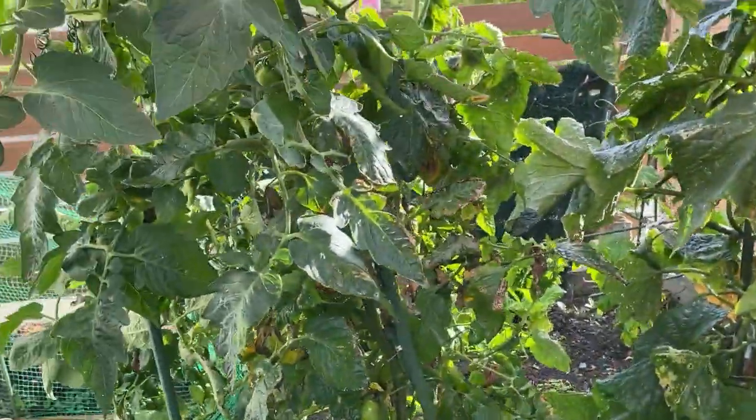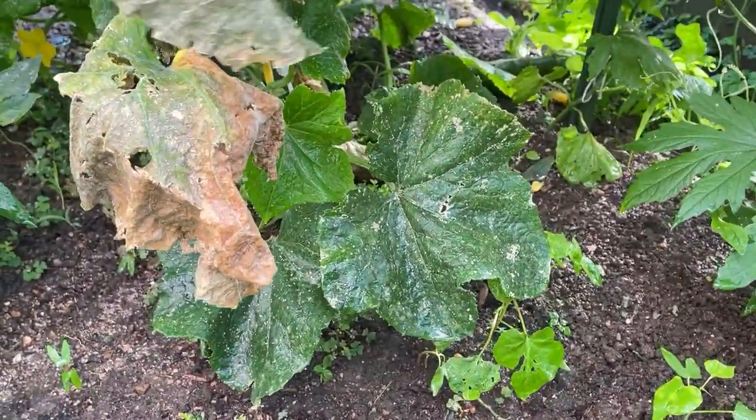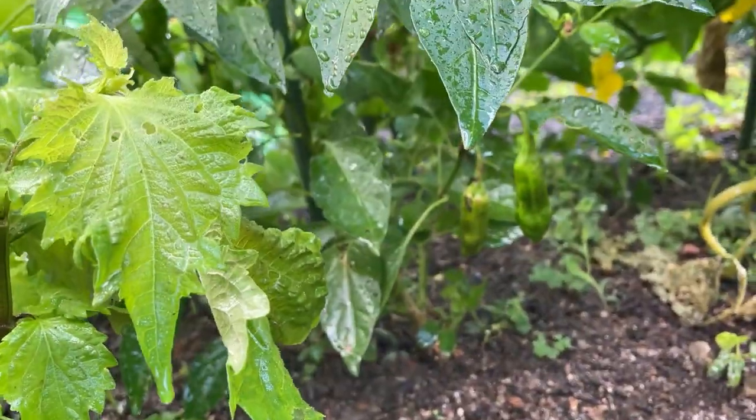They're growing. There's a cucumber on the ground — I'm going to have to pluck that out right over there. So I'm going to get in there and pluck it out. And over here are green peppers; they're still small.